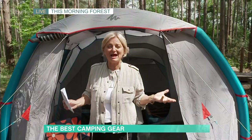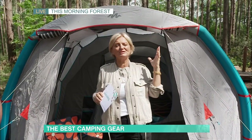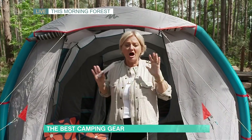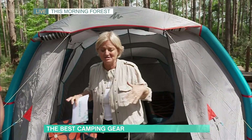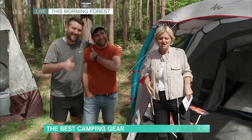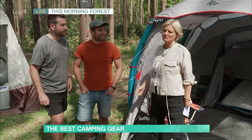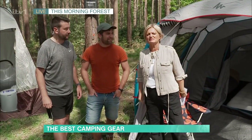Good morning! We're having the best morning down here in the This Morning Forest. It's absolutely gorgeous, bird song and all. I didn't actually spend the night here testing out the products, but I got two members of our elite production team to spend the night here and test everything out so they could feed back on exactly what they thought of it. And they recorded this for you.